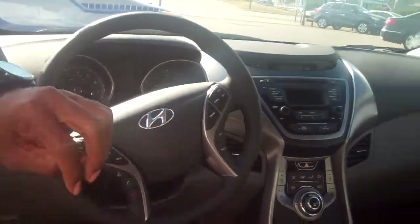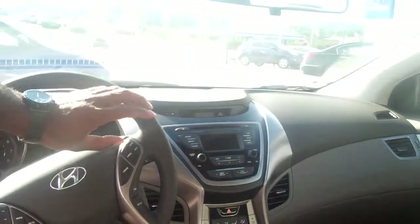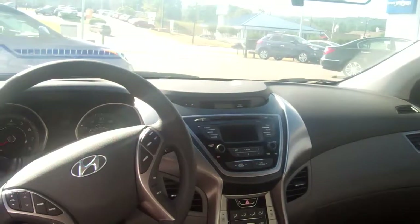Also you got a trip and reset button, you also have controls for your cruise control. This thing is loaded out with so many options and features.